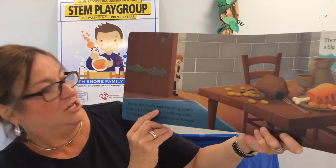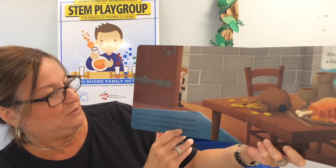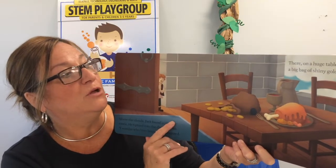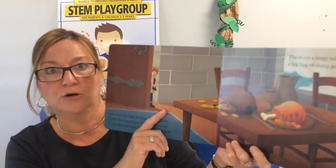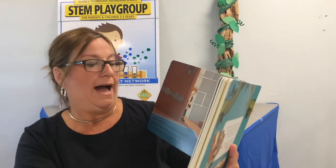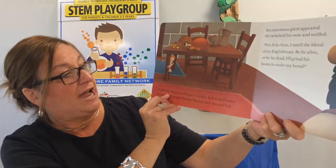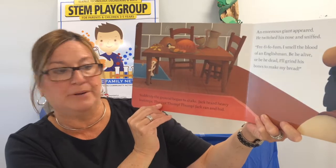Above the clouds, Jack found a gigantic castle. He tiptoed into the dining room. I wonder who lives here, he whispered. There on a huge table was a big bag of shiny gold coins. Suddenly, the ground began to shake. Jack heard heavy footsteps — thump, thump, thump.